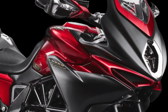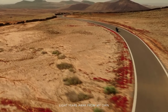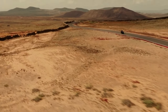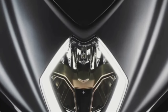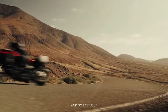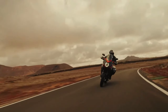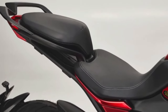The 2024 MV Agusta Turismo Veloce lineup includes the Lusso SCS and RC SCS models, which share many similarities. Both are powered by a three-cylinder, four-stroke, 12-valve engine with a total displacement of 798cc, churning out 110 horsepower and 59 lb-ft of torque. Both models can reach a top speed of 143 mph and comply with the Euro 5 environmental standard.